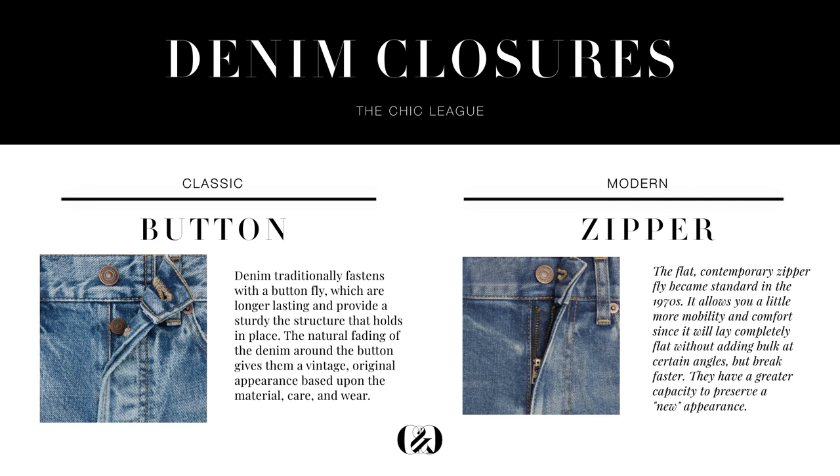The final design element to consider is what your closure will be. There are two options typically: the button fly and the zipper. Button flies are the traditional closure for denim — they have higher durability, provide a sturdy structure, and have a more natural old-school look depending on how the denim ages. However, if you're self-conscious of your stomach area, opt for a zipper, because buttons will add bulk at certain angles. The zipper fly lays completely flat, is a modern closure, gives a bit more stretch and convenience, and will determine how your pants lay across your form.